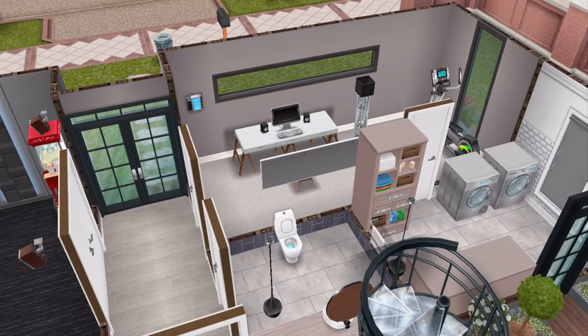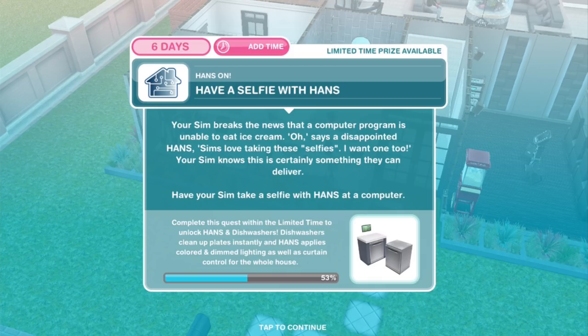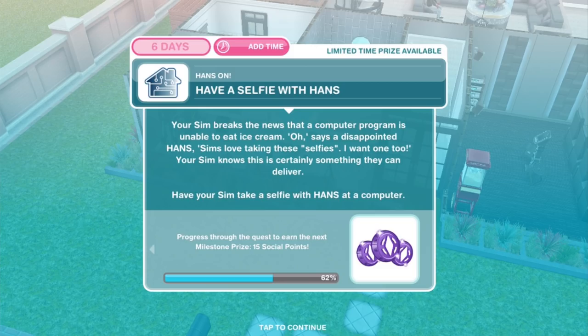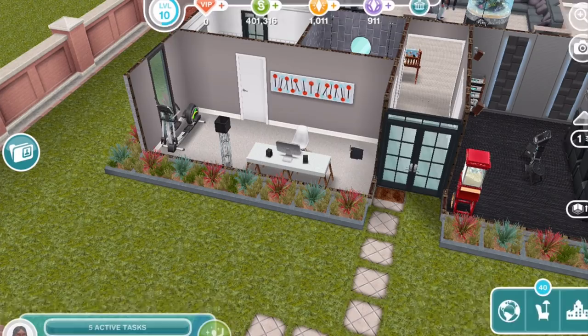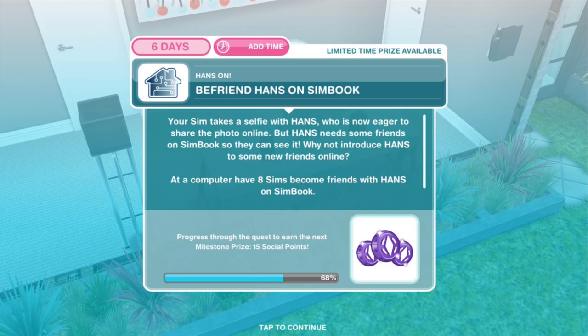Have a selfie with HANS: your Sim breaks the news that a computer program is unable to eat ice cream. HANS says 'I want a selfie too.' Your Sim knows this is something they can deliver — take a selfie with HANS at a computer for 1 hour and 40 minutes. Befriend HANS on Simbook: HANS is now eager to share the photo online but needs friends. At a computer, have 8 Sims become friends with HANS on Simbook — becoming friends takes 2 hours and 20 minutes. This will go much faster if you have 8 Sims and 8 computers doing it simultaneously.